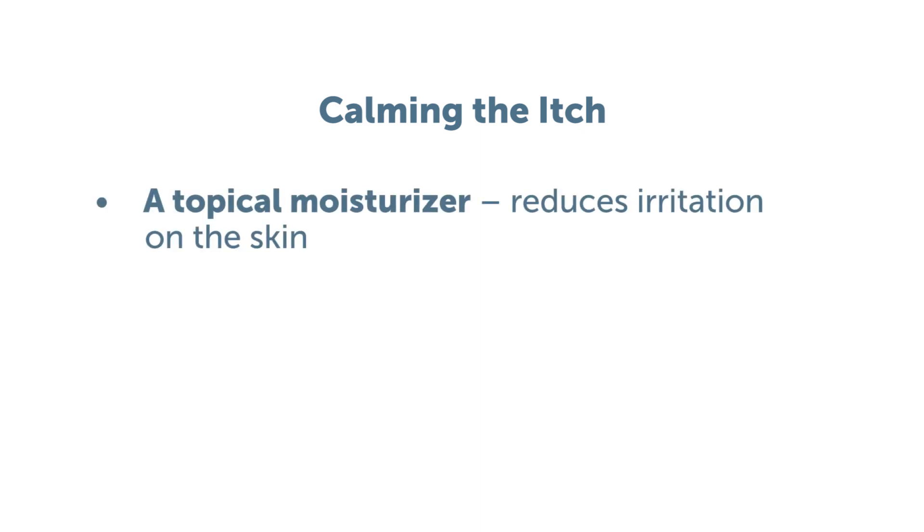Number one, use moisturizers. Topical moisturizers can soothe the skin, especially if they're cooler. If you cool them before you put them on, that can help as well, and that helps reduce some of that irritation of the skin that can contribute to the itch.